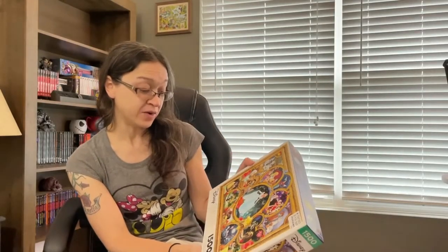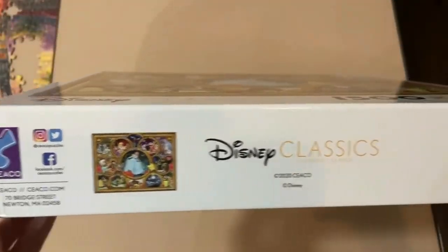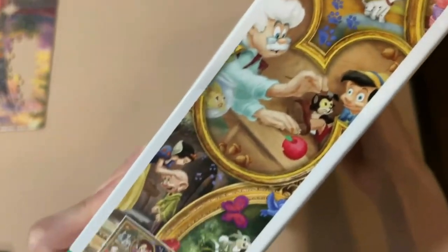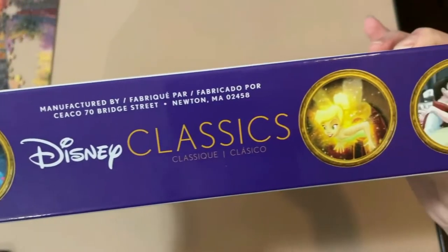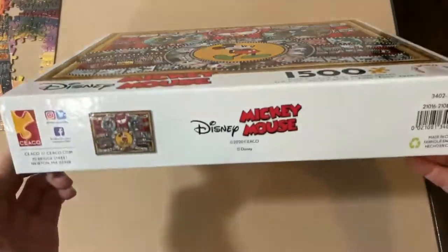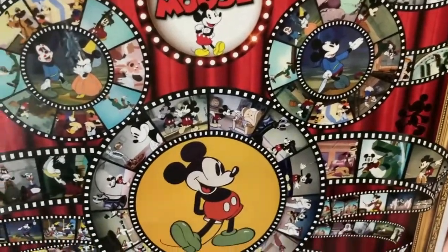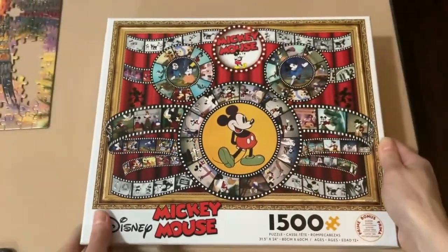Next, by the company Ceaco, a Disney Classics puzzle — one of my biggest puzzles. This is a 1500-piece jigsaw puzzle with different scenes from different Disney movies in a picture frame. I'm really excited to do this one since it's one of my bigger puzzles and I don't know how long it's going to take me. I also have another 1500-piece puzzle, also by Ceaco — Disney's Mickey Mouse puzzle. That's going to be another big one. And last of my Disney puzzles so far — though there's more coming — another 1500-piece puzzle, also Disney Thomas Kinkade by Ceaco, called Sleeping Beauty. It has a bonus puzzle poster included. I have a feeling this is going to be really hard, especially the sky area.